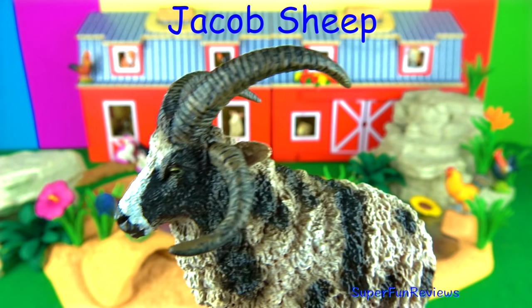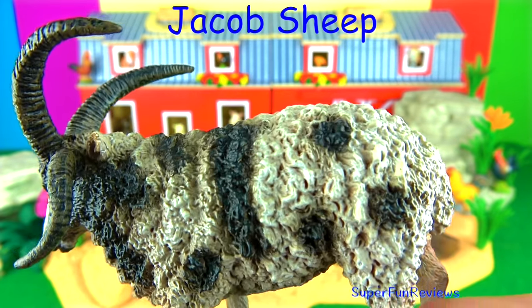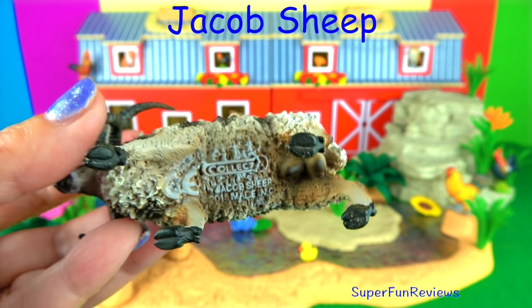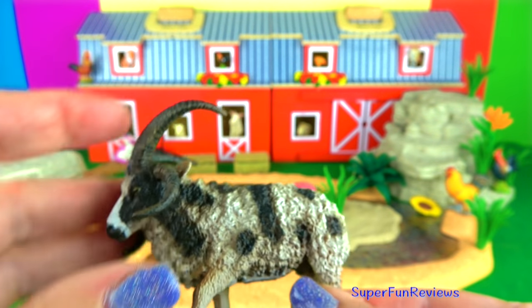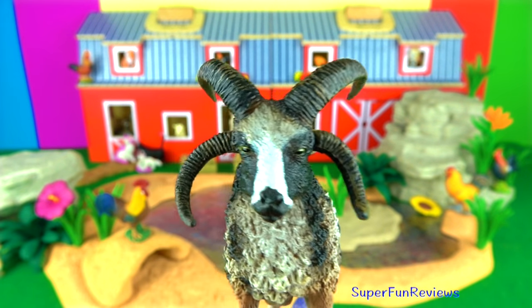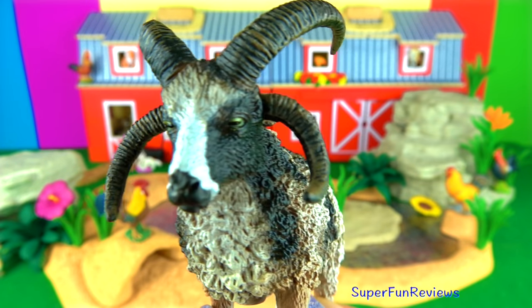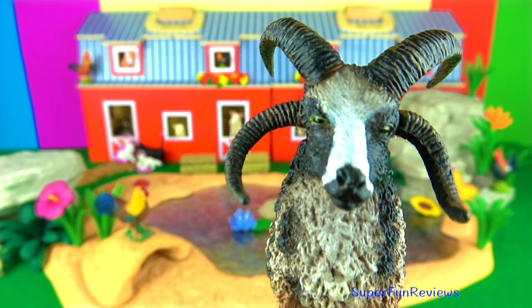The Jacob sheep — I really like this sheep, such a unique looking animal. It's a rare breed of small piebald multi-horned sheep. Jacob sheep mostly have four horns, but some have two or six. The most common colour is black and white. They are raised for their wool, meat and their hides.